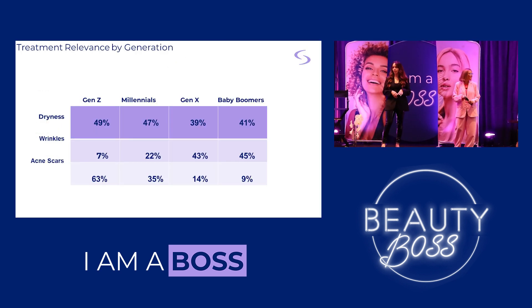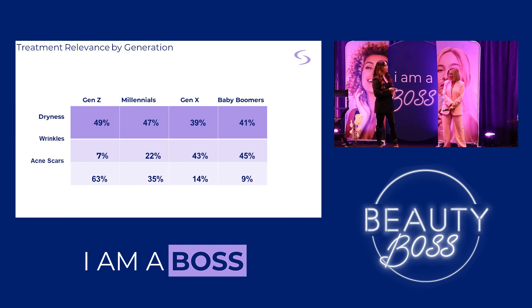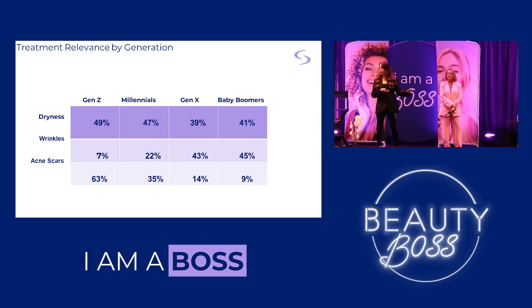First, we're going to talk about some statistics and treatment relevance by generation from Statista.com. As we age, our skin concerns change a ton. Gen Z is really concerned with acne and acne scars, while baby boomers are not as concerned with that. Younger generations like Gen Z and millennials aren't concerned with wrinkles like Gen X and baby boomers are. But everyone is concerned with dryness no matter what generation — that's huge. Both technologies we're discussing today can address all of these concerns across all generations.